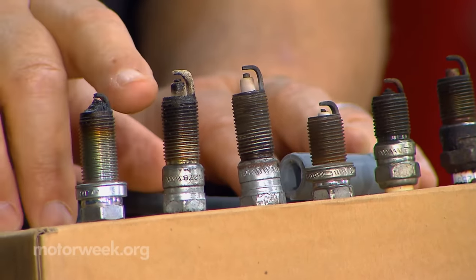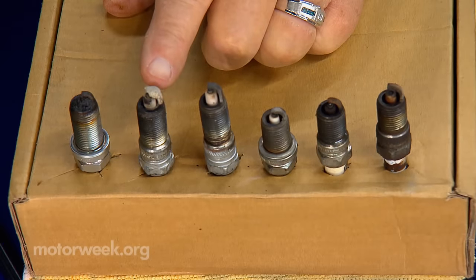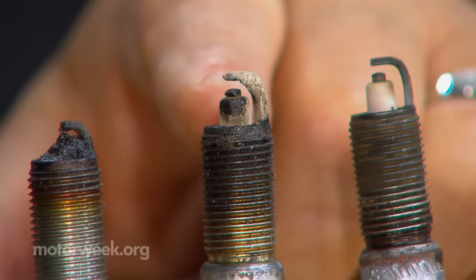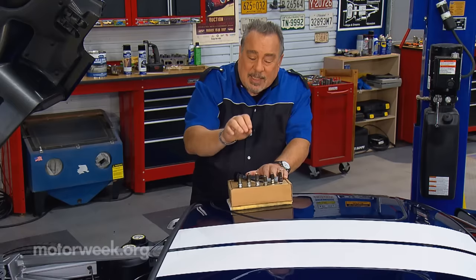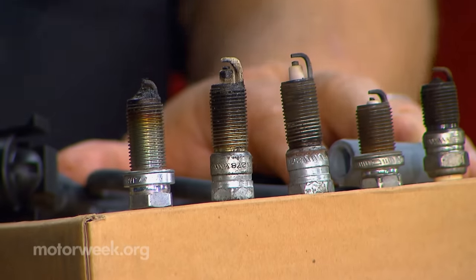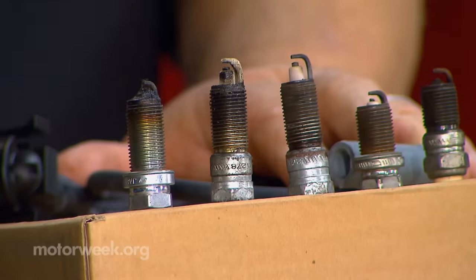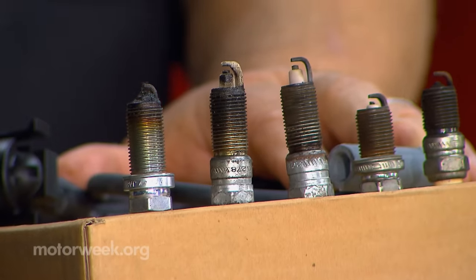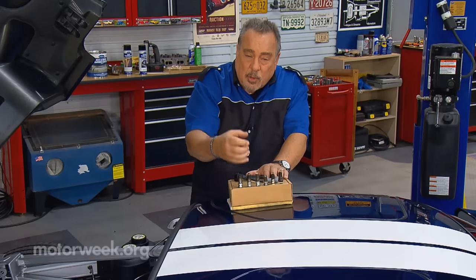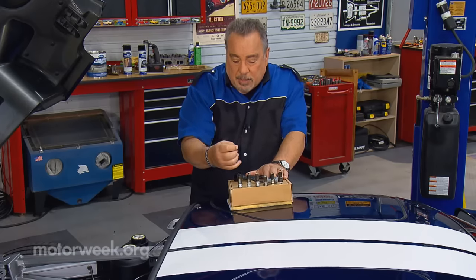Here's one we don't want to see. This is where the end of the spark plug has dry, sandy — now in texture, not in color — dry, sandy-looking deposits that have built up primarily on the outer electrode. That means you've got some bad valve seals. Oil is being sucked into the engine in an atomized state, usually coming around the valve seals or the valve guides.